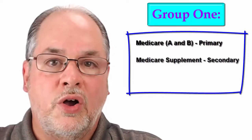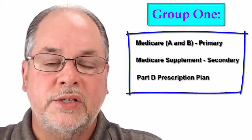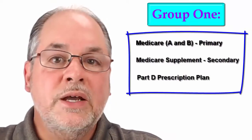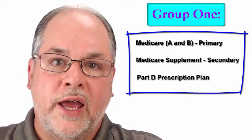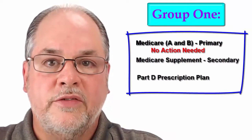If you are in Group 1, you most likely also have a separate standalone Part D prescription drug plan. There's nothing that you need to do for Medicare Part A or Part B — it continues from month to month and from year to year.